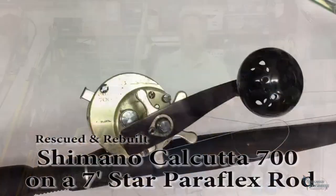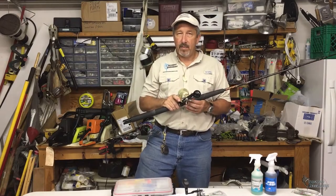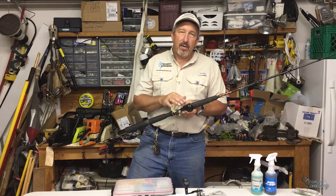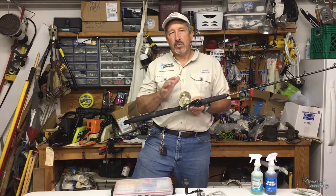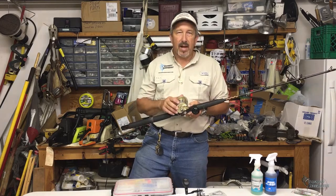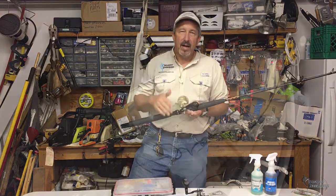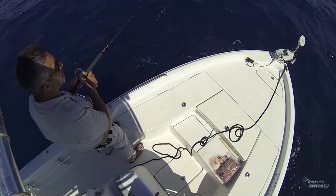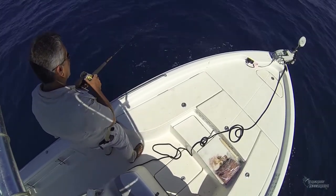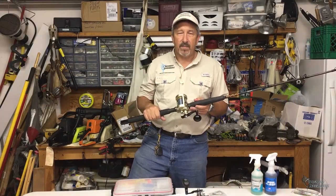Now, my old Shimano Calcutta 700. There's an interesting story to it — this was a reel in a lot off a boat that a friend of mine bought and he wasn't really interested in the rod and reel, so he sold them to me real cheap. It was really abused, as you can tell by all the damage on the outside. We had it reworked and totally rebuilt, I put a nice power handle on it, and I have a lot of fun with it catching those bottom fish like we were doing today. I've got it on a 7-foot Star Paraflex rod with a slightly softer tip. It's just a lot of fun to use catching those smaller bottom fish.